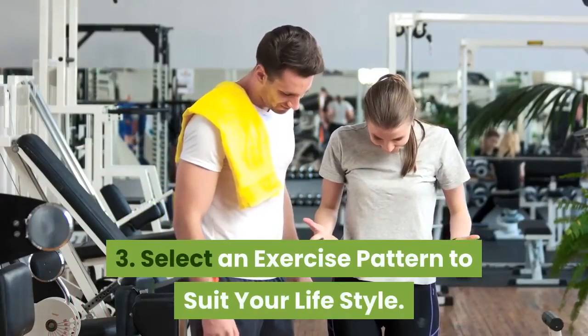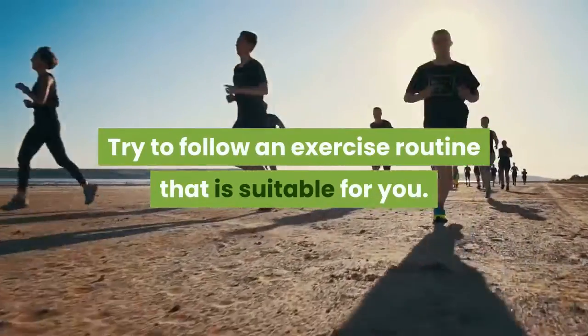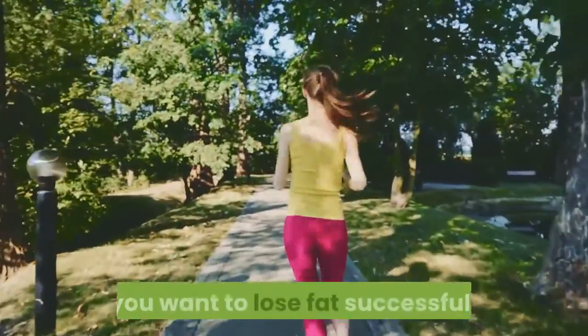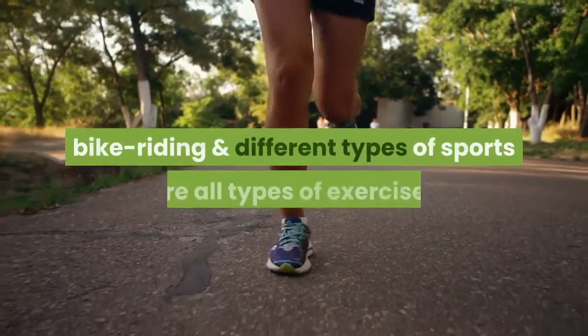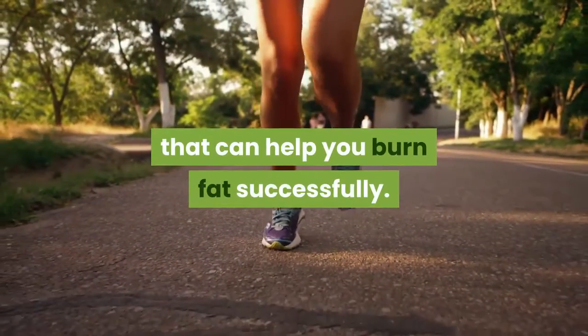Tip 3: Select An Exercise Pattern To Suit Your Lifestyle. Try to follow an exercise routine that is suitable for you. It's important to be able to stick to your exercise routine if you want to lose fat successfully. Walking, jogging, running, swimming, dancing, bike riding, and different types of sports are all exercises that can help you burn fat successfully.